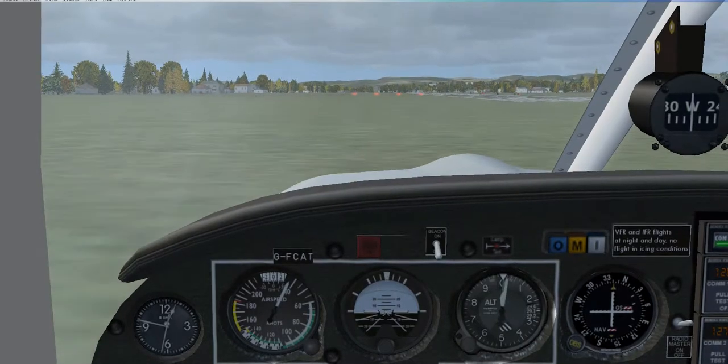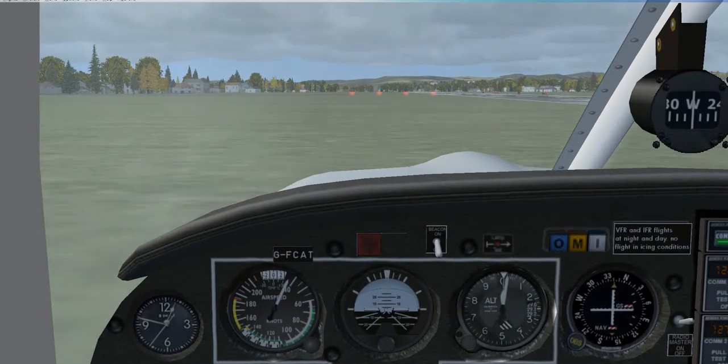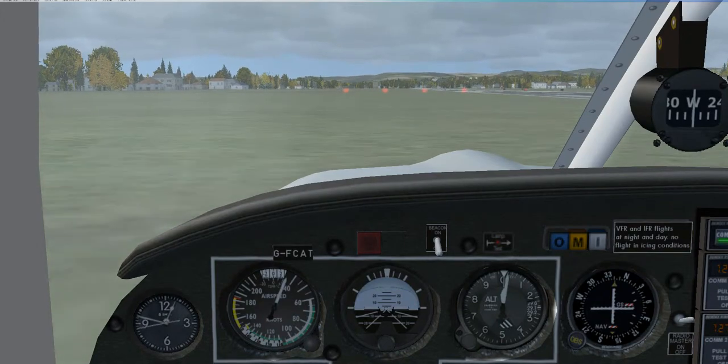Any landing you walk away from is a landing, right? That's right. Cool. Thanks for watching this epic landing. Have a bad one. Bye.